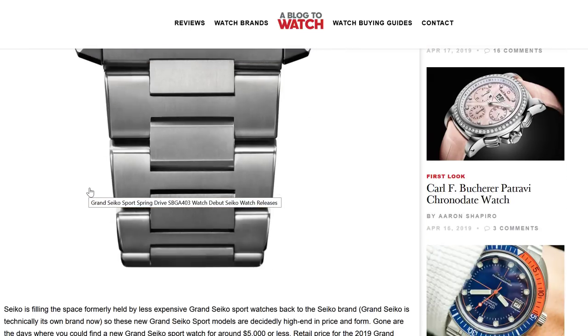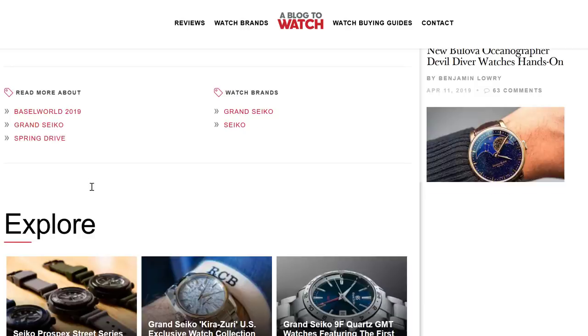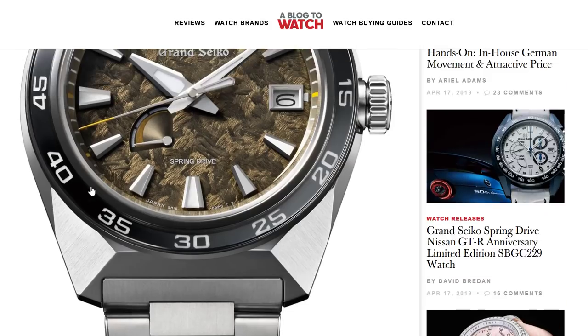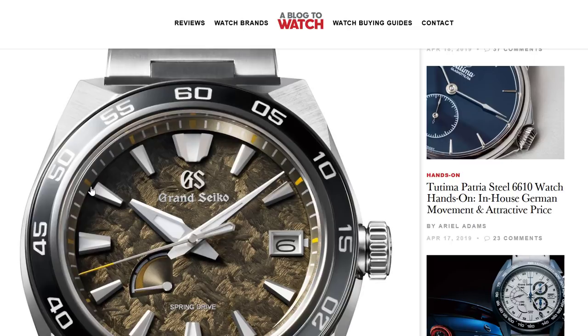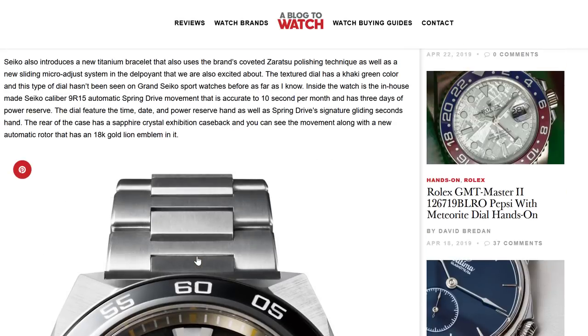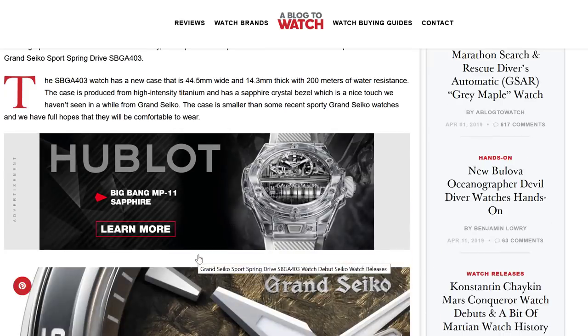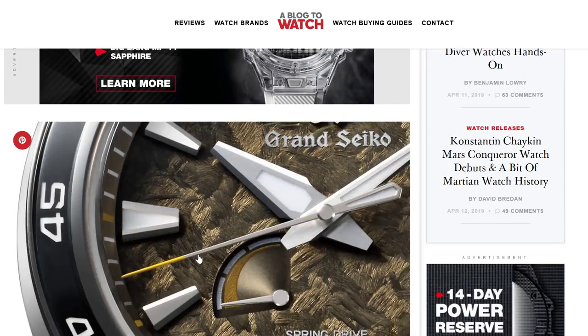It kind of reminds me of those 50 or 60-year-old televisions and radio sets that had this wooden box presentation. It's like faux wood — it has this retro feel to it, especially with this case. So it's like a blast from the past in a way. But then again, it's spring drive, so it's super modern and super capable in terms of the movement. It's a mixed bag, but super expensive.